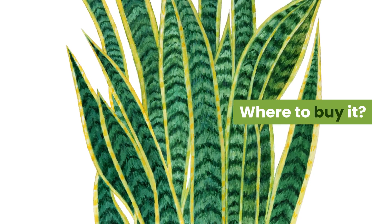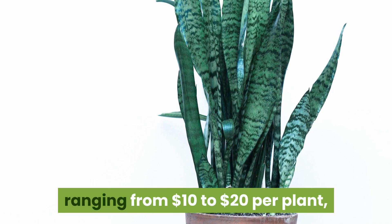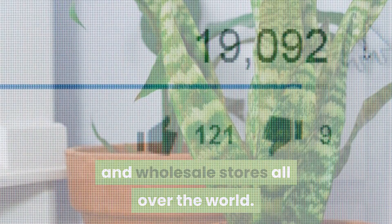Where to buy it? It is a relatively inexpensive plant, ranging from $10 to $20 per plant, and can be purchased online or found in many plant and wholesale stores all over the world.